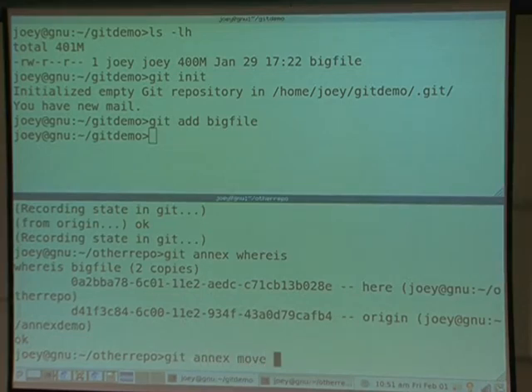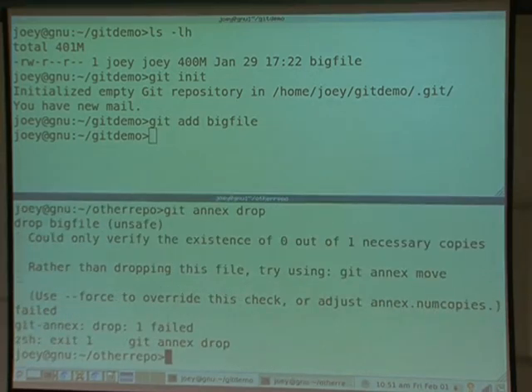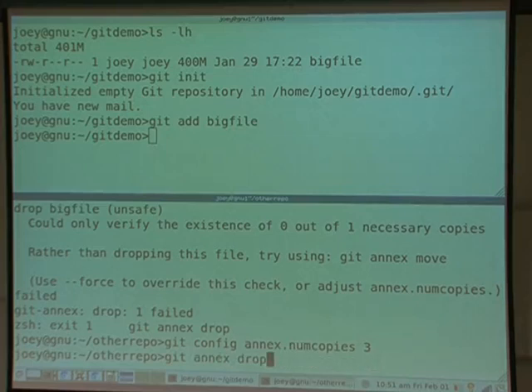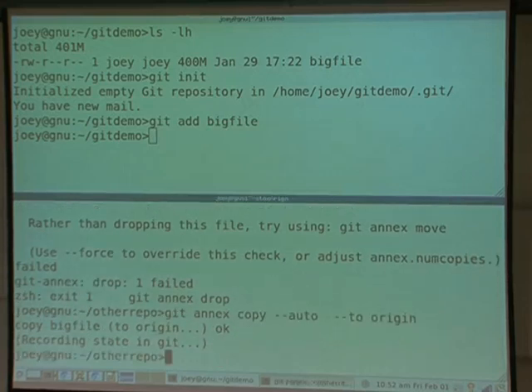I can ask where that file is, and it knows it's here and in origin. I can also say: move it from origin. Now it's only here. You could also drop the file, but git-annex knows that's the only copy and won't let you remove it. You can configure how many copies to retain — say three — and if you wanted to drop it, it would say you need three copies. You can also run copy --auto, which copies the file if needed to attain the configured number of copies.